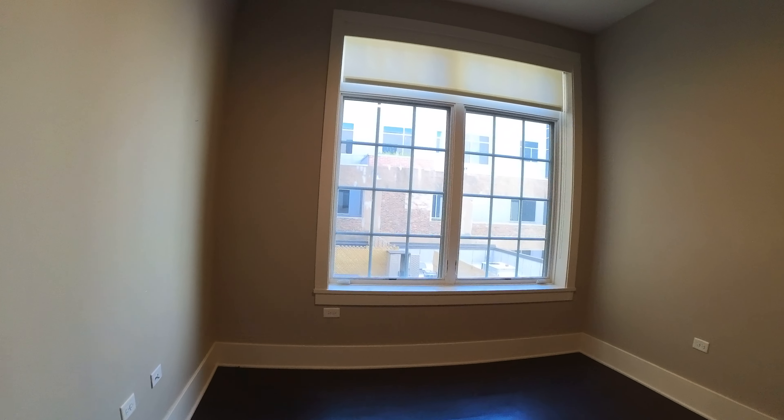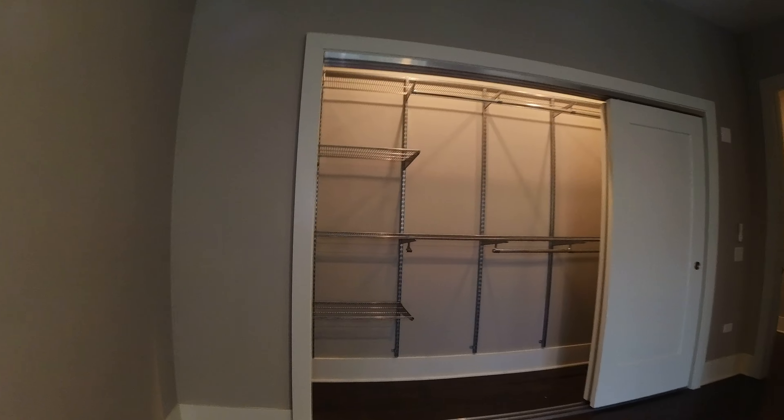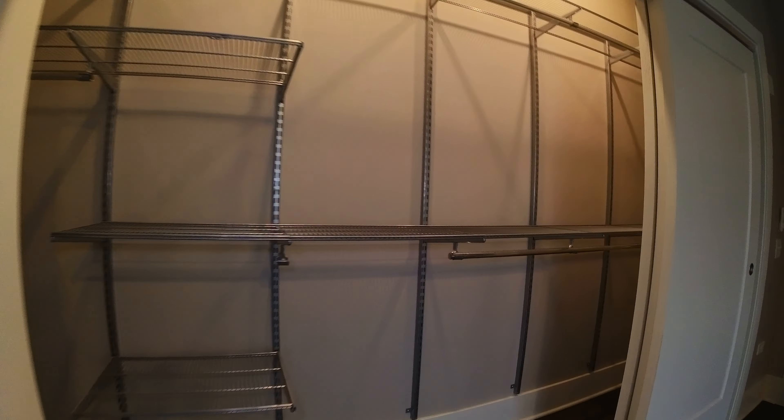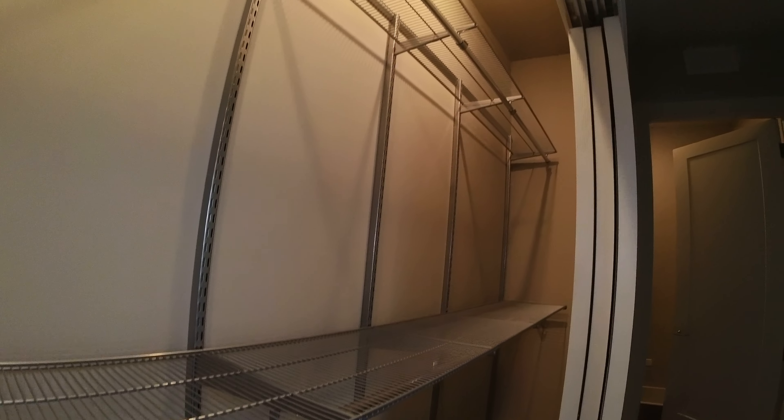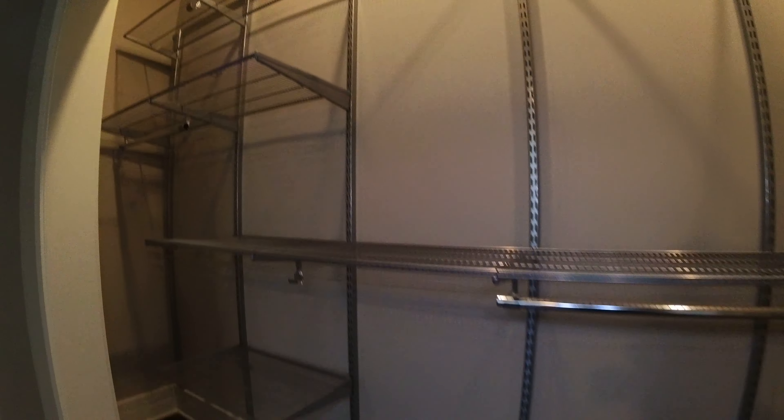Here's bedroom number two. It would easily hold a king-size bed also — if you're looking to do an in-home office and a bedroom, it would work. It faces south so it gets a lot of light. Probably the biggest closet of any second bedroom that I've seen. It goes all the way down there. You can reorganize it, and you can also swap pieces out from this closet to the primary closet.